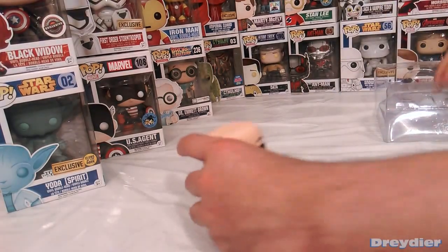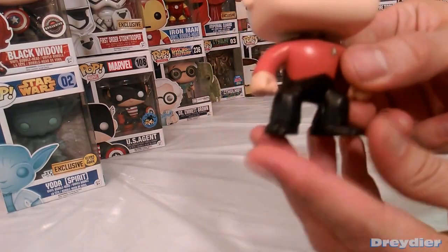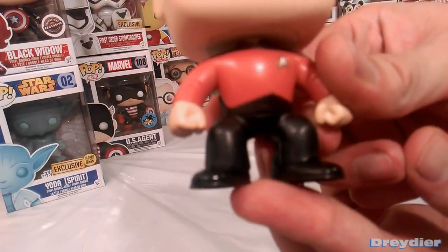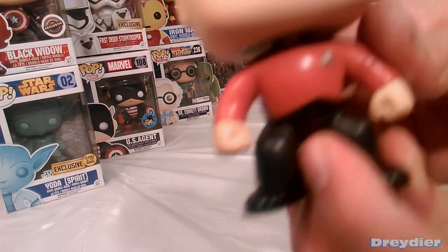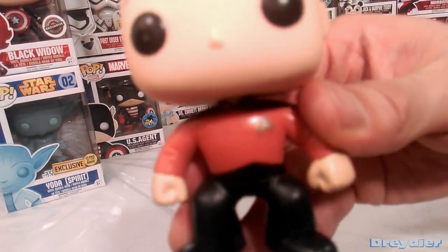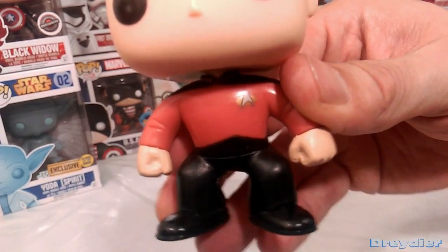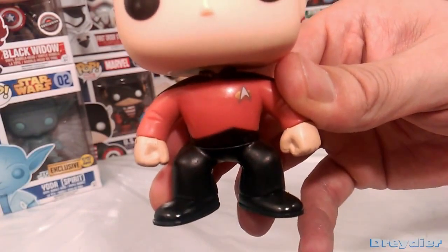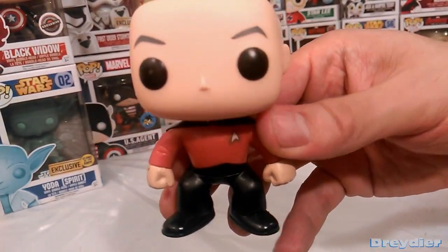Now, it has basically a recolor of any of the other TNG uniforms, except for Worf, where all the black piece is a mold right here and not just a paint job. But the emblem on the front there is just a little paint. It would have been neat if that was also molded into it. I've seen them get much more detailed, but they kept these guys pretty simple and straightforward.